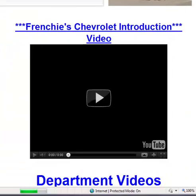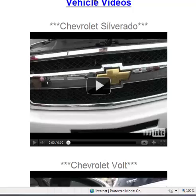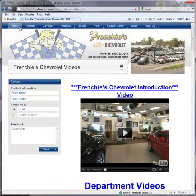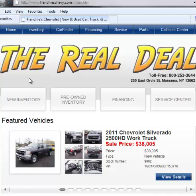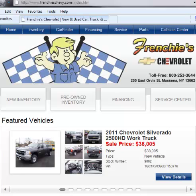I hope this video has helped you with navigating our website and getting to know Frenchy Chevrolet better. If you have any questions about anything on this website, or if you're just looking for a vehicle and need some answers, call 315-764-1760, and we'd be happy to answer those questions. Thank you for your time, and have a nice day.